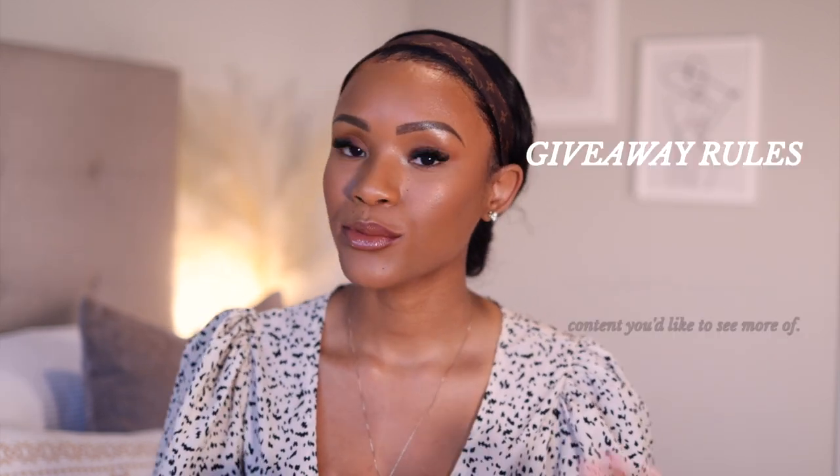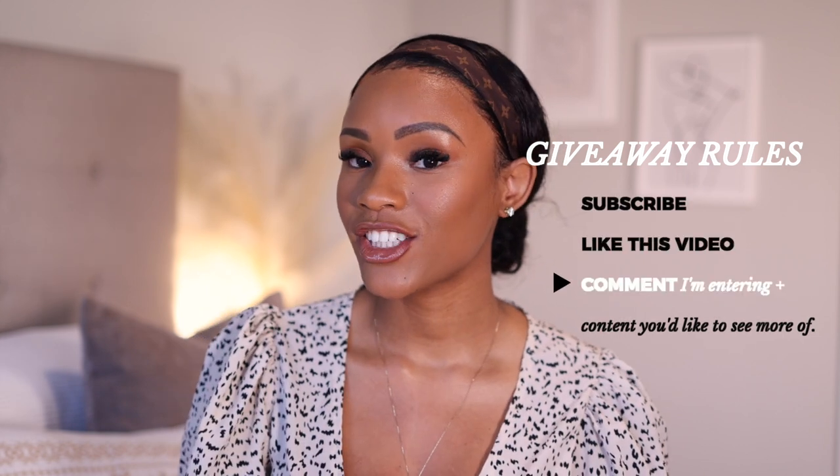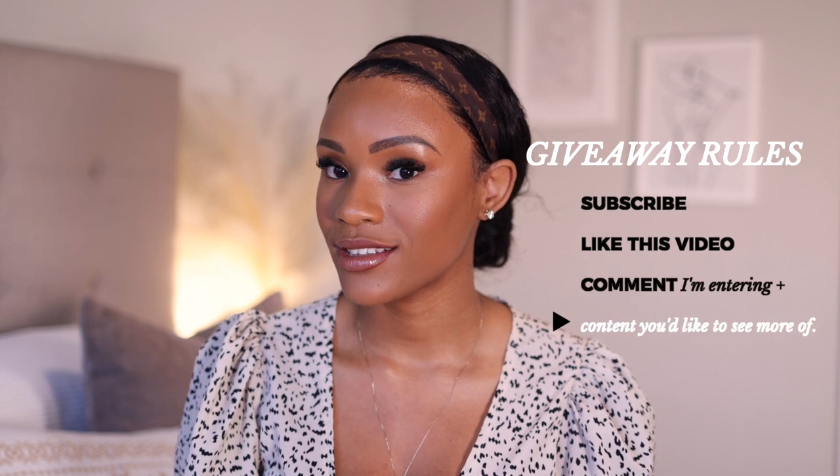The rules are very simple. Make sure you're subscribed to my channel, like this video, and in the comment section let me know that you're entering and what kind of content you would like to see from me in 2023. This is only open to the US at this moment, sorry about that. I will announce the winner in the next video — details in the description bar. I wish all of you guys the best of luck. Now let's get on to the Cassie review.